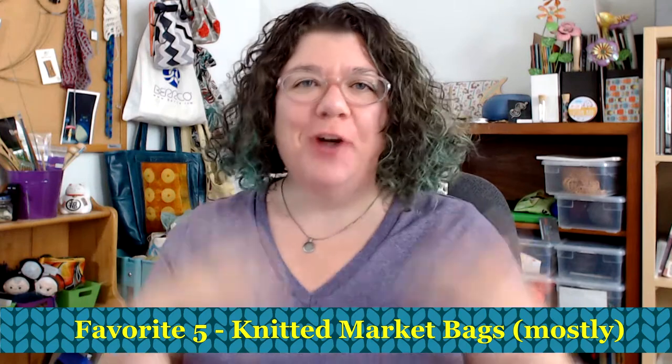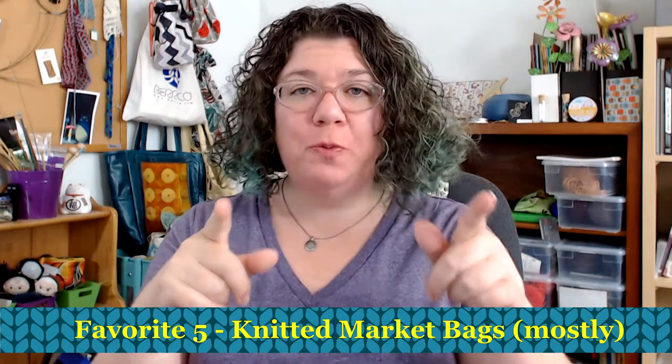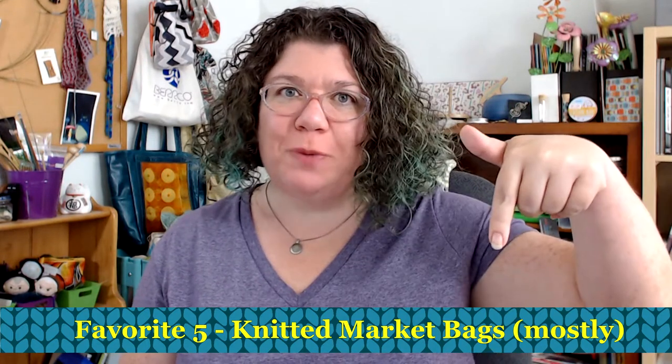Hello knitters, Barbara Benson here. I'm an independent knitwear designer who also likes to make videos here on my YouTube channel, Watch Barbara Knit. If you would like to know more about my knitwear designs, please check in the description below.